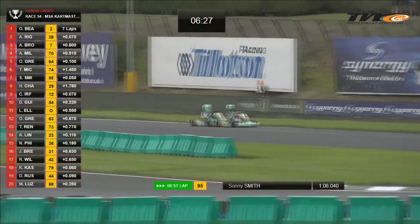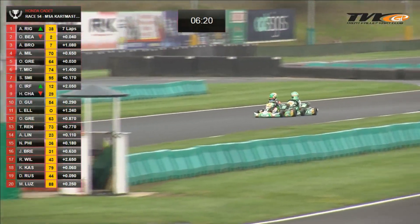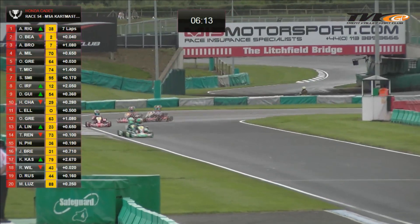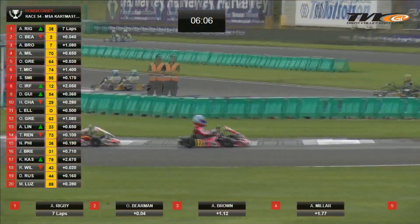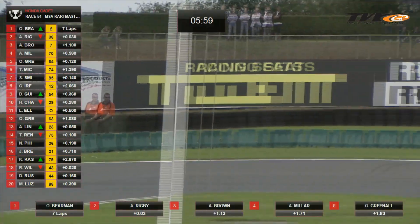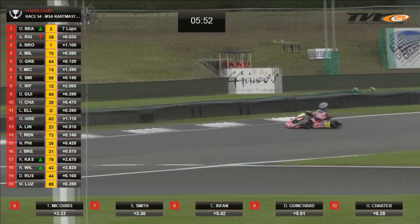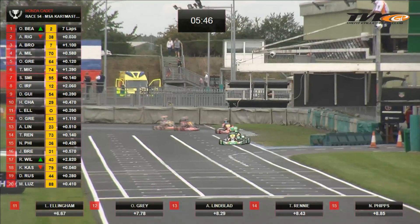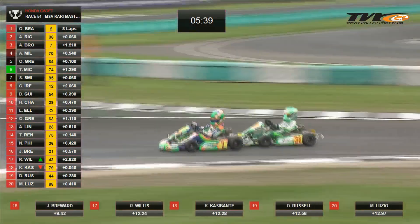The number 95 cart is in seventh place, Theo McCurris is in sixth — the gaps are growing. This is something of a surprise: the Cadet Honda race is so spread out, because throughout the heats we have seen trains of carts running together. McCurris in that black and gold cart into the Fullerton S's, ahead of Smith. Then there's a gap back to Kosken Urfan. Daniel Ginchard is working with Urfan, so is Harvey Charter. Lucas Ellingham in 11th, Oliver Gray 12th, followed by Arvid Linblatt, Tristan Rennie, Neil Phipps, Justin Brouard — the top 20 rounded out by Ryan Willis, Kyle Cassibante, Deckland Russell and Marcus Muzio. All 25 drivers still running.